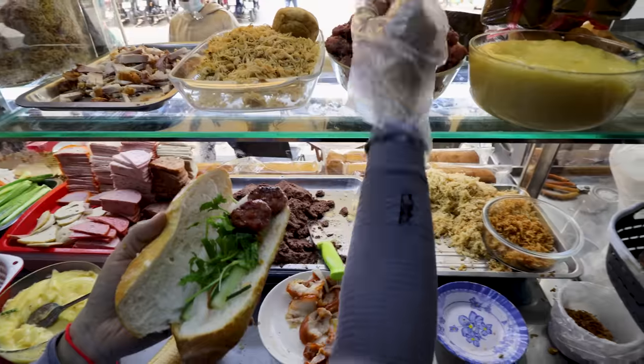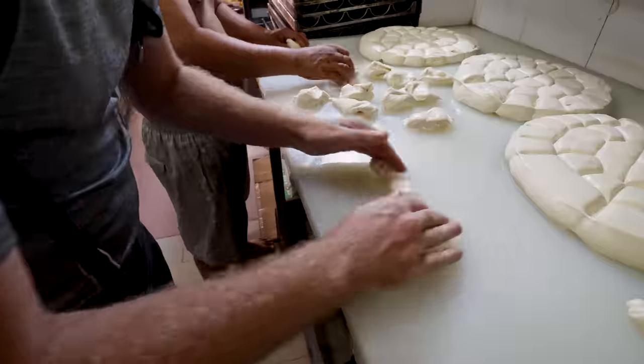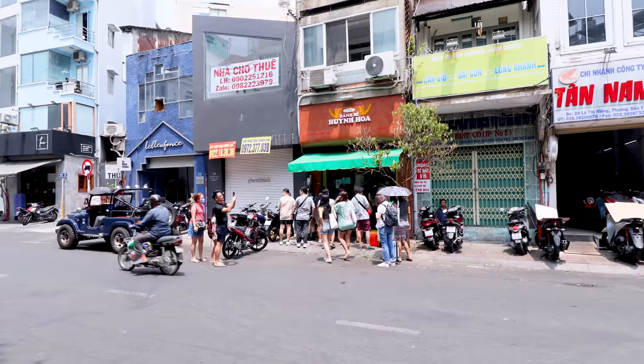Join me today as I try my very first banh mi in Saigon, where I even get to try making my own. I then head to the most famous banh mi spot in Saigon to see if it really is the best in the city. Let's do it.